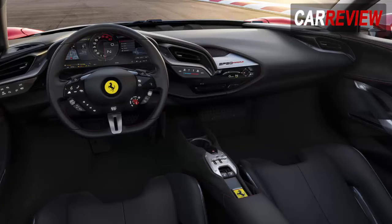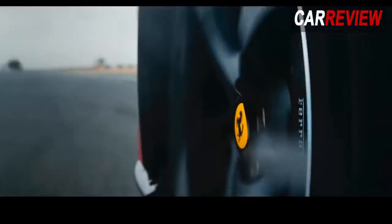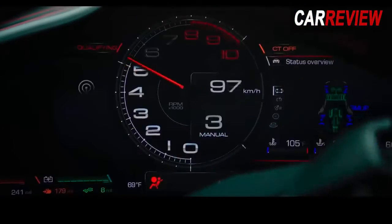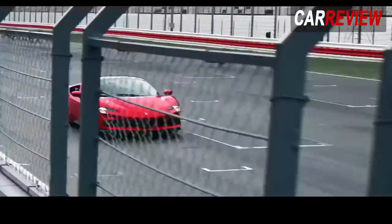The SF90 Stradale also features a head-up display showing key information depending on what driving mode you're in. Given the car's performance, Ferrari is keen to do all it can to keep the driver's hands on the wheel and eyes on the road, which seems wise.